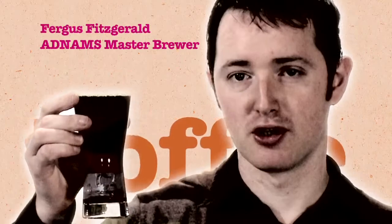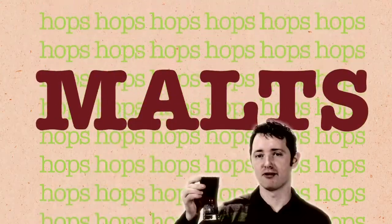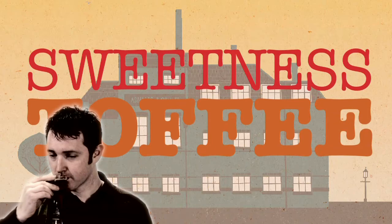So you get lots of toffiness on the nose, but you also get a touch of licorice as well. And the hops on this are very much in the background — they're really playing second fiddle to the malt characteristics. So it's quite sweet, and you pick up that toffee sweetness on the nose.